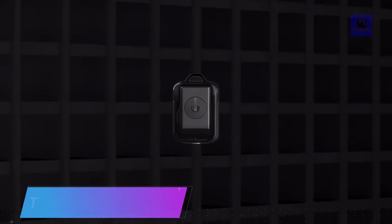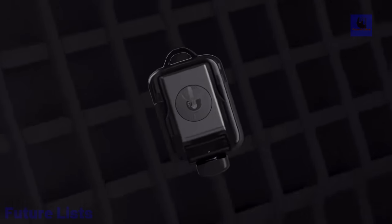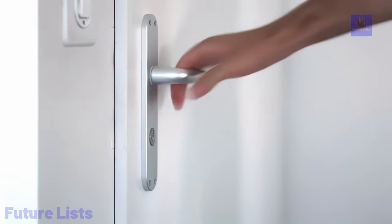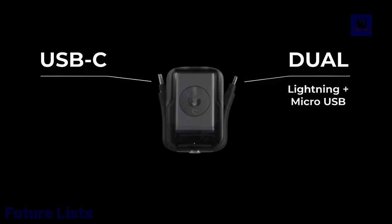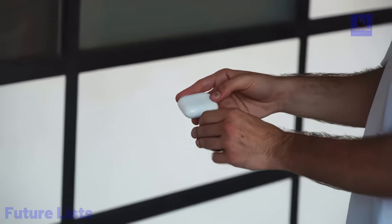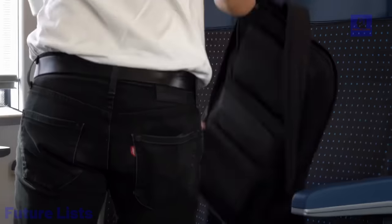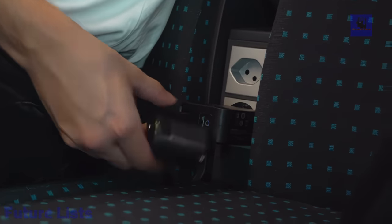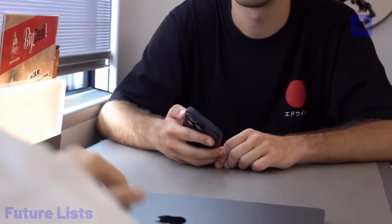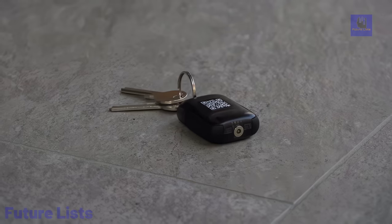The Rolling Square Tau 2 is a cutting-edge powerbank that redefines portable charging in a sleek and futuristic design. It features an emergency keyring powerbank with a compact form factor smaller than AirPods Pro, making it ultra-portable. Universally compatible, it can charge a wide range of devices on the go, thanks to its 2,000mAh capacity. The magnetic charging dock adds convenience, ensuring your powerbank is always ready for use. Additionally, it comes with an NFC business card feature, allowing for easy information exchange.